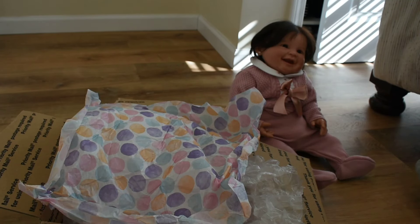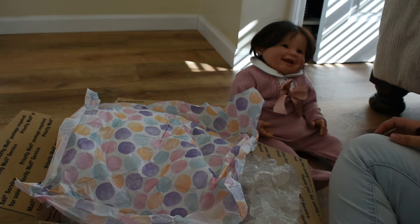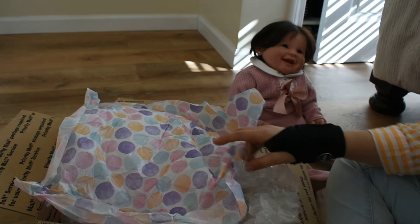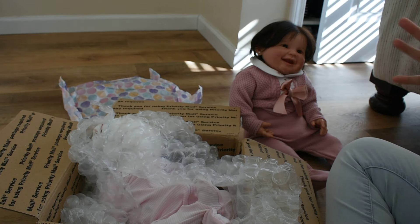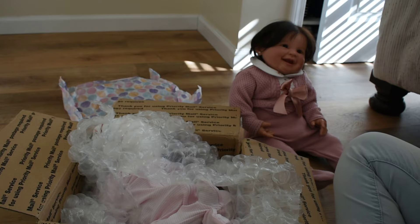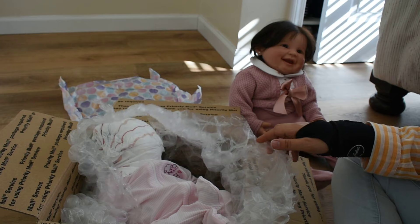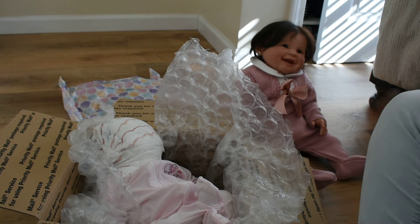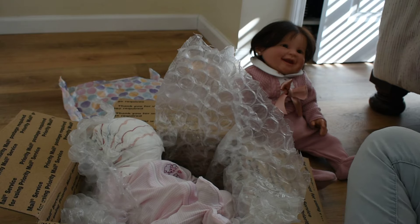Hi everyone, so I have a very special box opening — though I think I say that for every box opening I put here on YouTube. There's a story behind this doll. This doll is not mine; my dad and I purchased her for grandma. Grandma is a huge doll collector — she's never seen a reborn doll in her life, but she collects other types of dolls, such as a lot of porcelain dolls.